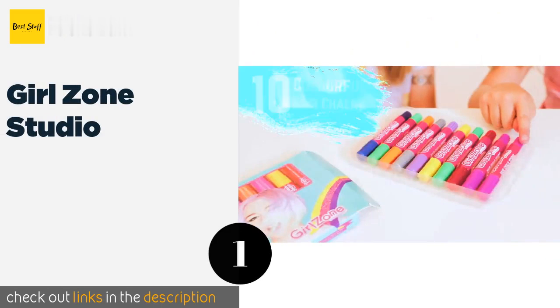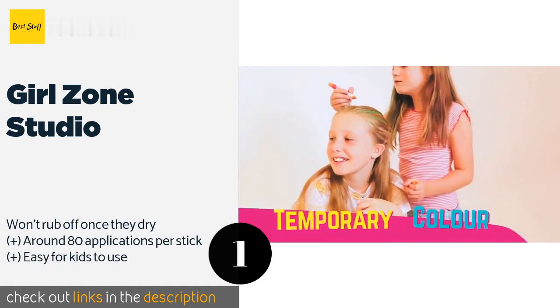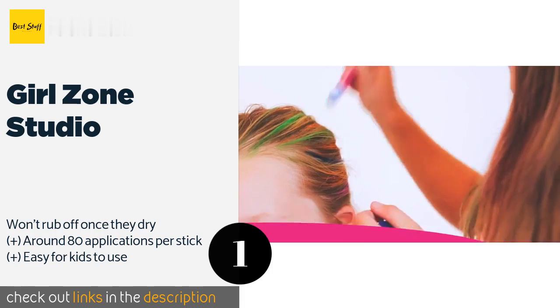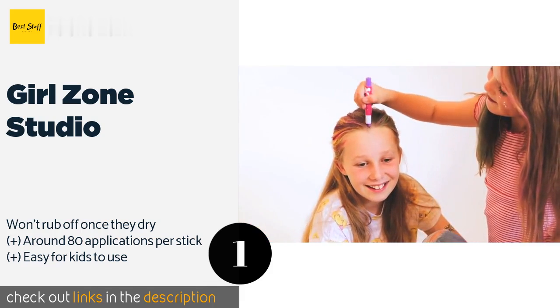The number one is Girl Zone Studio. The 10 colors included in the Girl Zone Studio range from shiny silver to rambunctious red, and they work on blondes and brunettes alike. They also double as face paint, so you can bring a touch of carnival fun to your child's next birthday party.